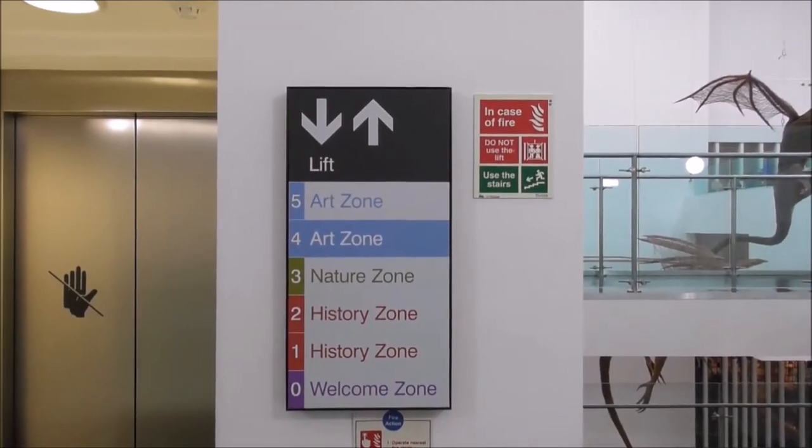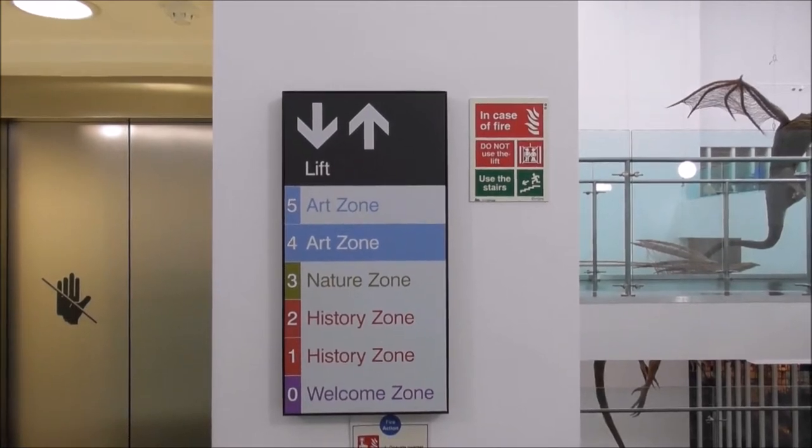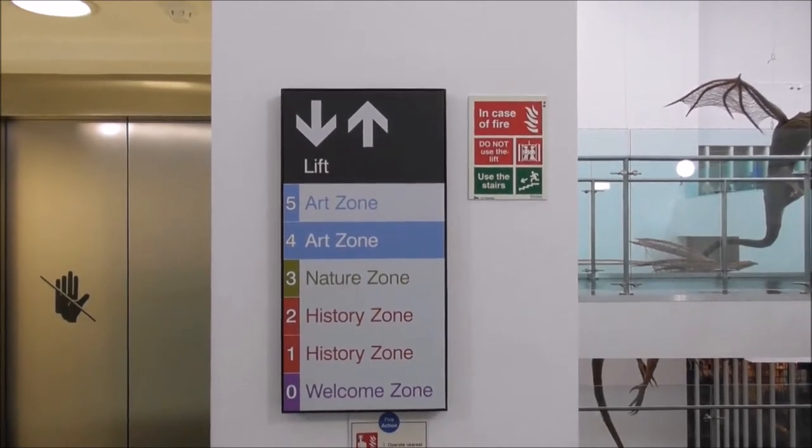I'm in the Ulster Museum. This is the best museum in the whole of Ireland, north or south, and I'm in the art zone.